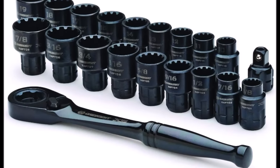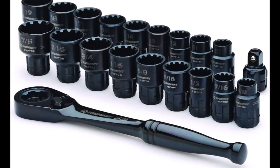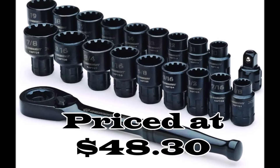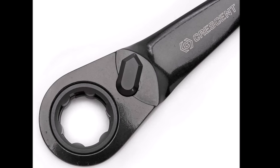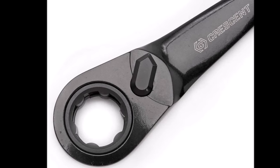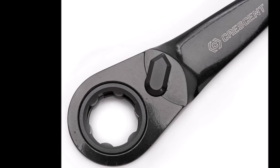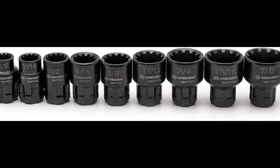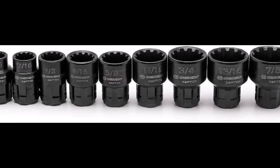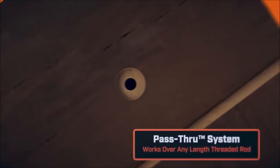Number 10. The Crescent 20-piece 3/8-inch Drive Pass-Through X6 Standard Spline Mechanics Toolset, priced at $48.30, redefines versatility and efficiency in your toolkit. Its standout feature is the pass-through socket and ratchet system, which eliminates the need for deep sockets and accommodates a wide range of fastener types, including hex, square, 12-point, e-torx, rounded hex, and spline. This adaptability ensures you have the right tool for every job.